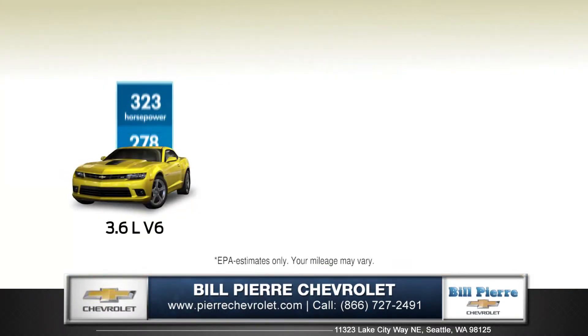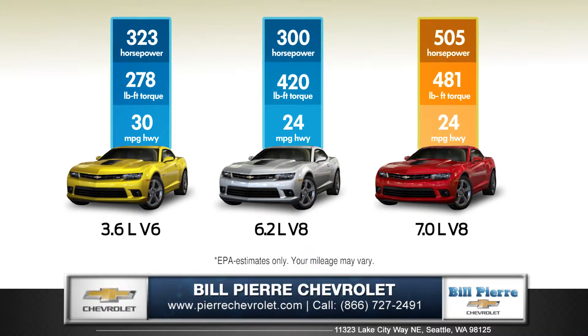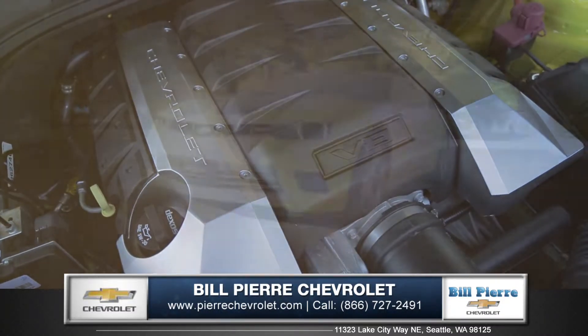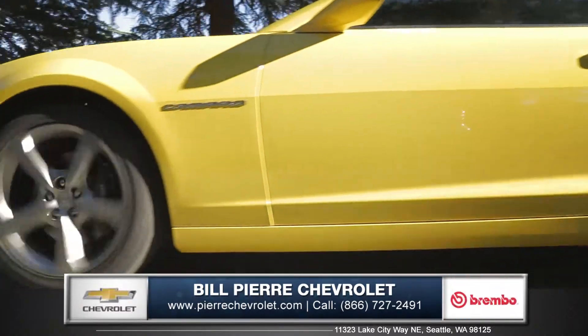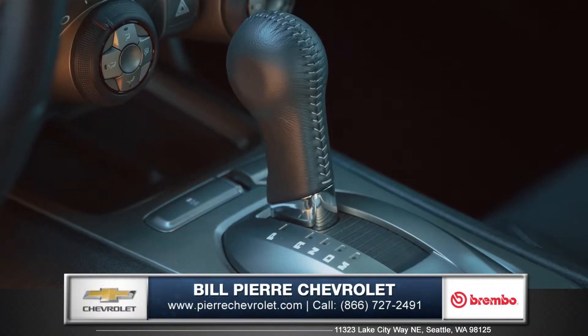The Camaro offers many versatile engine options, including the direct injection V6 that boasts 30 miles per gallon highway. Step up to the V8 available on SS and get 426 horsepower with 420 pounds-feet of torque, or opt for the high-tech combination of speed and efficiency of the six-speed automatic transmission with active fuel management.